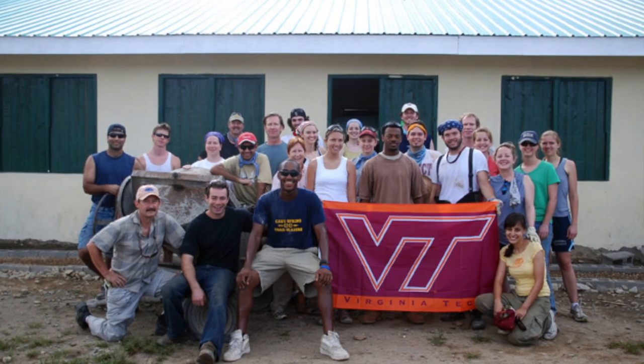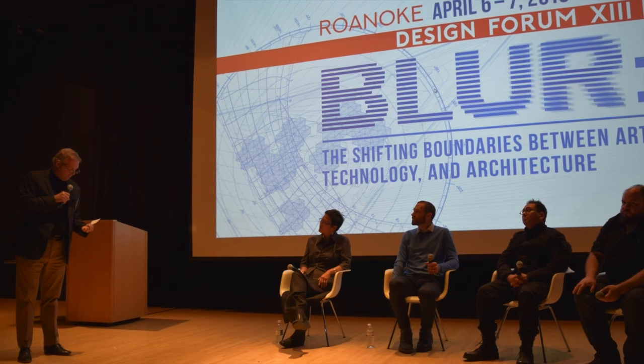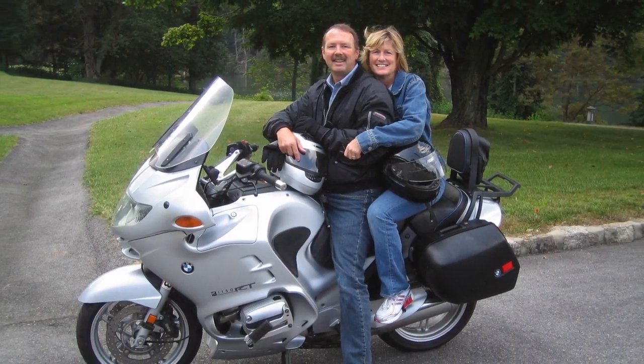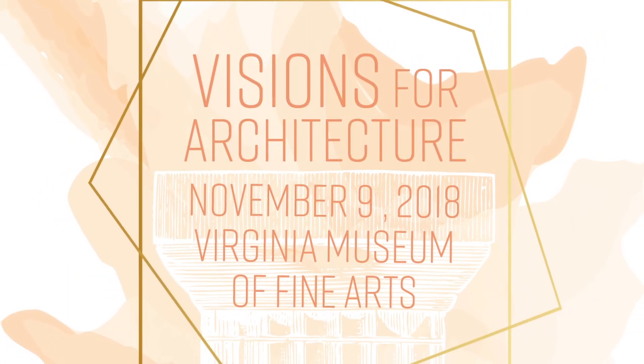Jack's career has been a tapestry of constructive research, design, education, public service, and professional practice. For his selfless leadership and tireless service to the advancement of the profession and practice of architecture, AIA Virginia presents Jack Davis with the 2018 William C. Noland Medal.